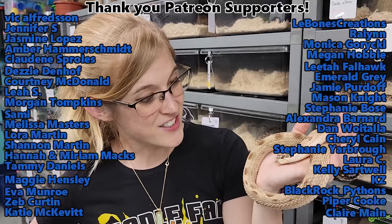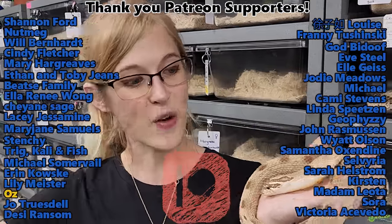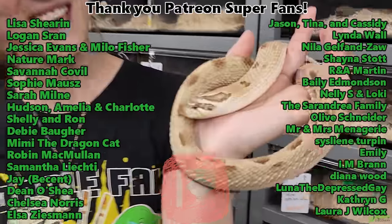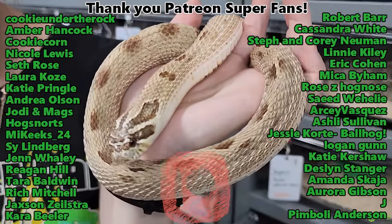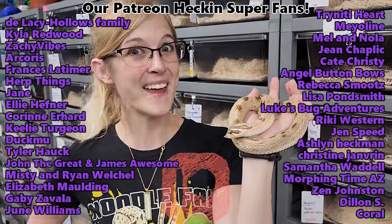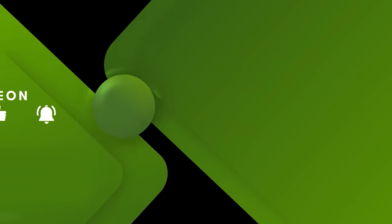Thank you guys for watching. I hope you enjoyed the surprise corn snake eggs, and our not-surprise but still equally exciting Audrey the hognose eggs. Good job, Audrey. Thank you, Patreon backers as always. Baby snakes are on the way!